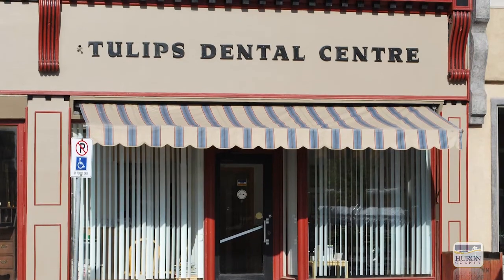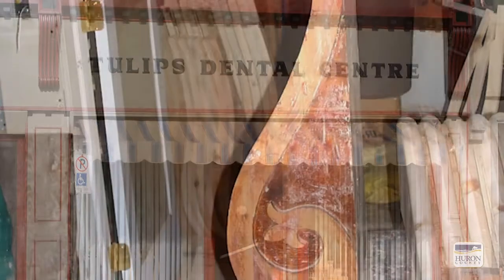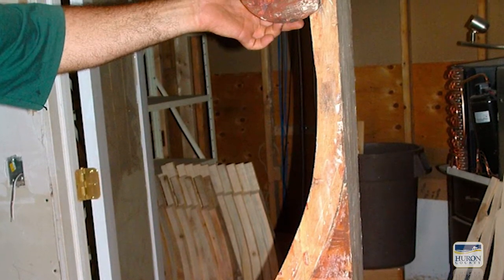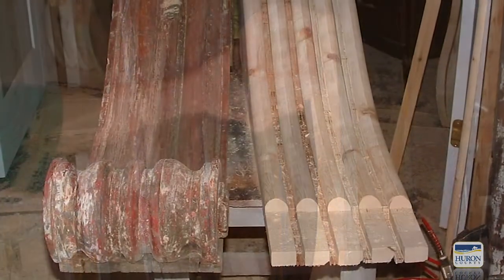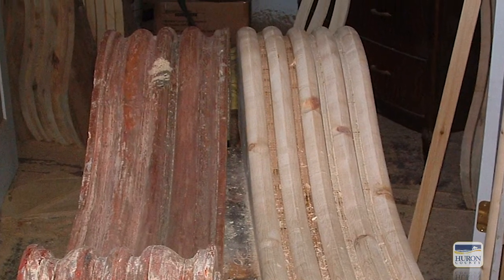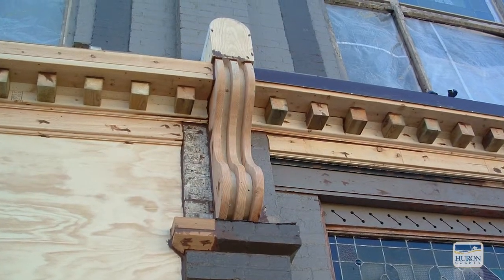As luck would have it, in the basement of the nearby business — Tulip's Dental Center — a bit of original frontage was found: a beautiful wooden corbel, which is an architectural component that projects outward and upward from a wall supporting a horizontal member. Claver and company fabricated corbels from the old model and added them along the friezes and dentils to produce a new entablature for various buildings in Seaforth's Historic Business District.